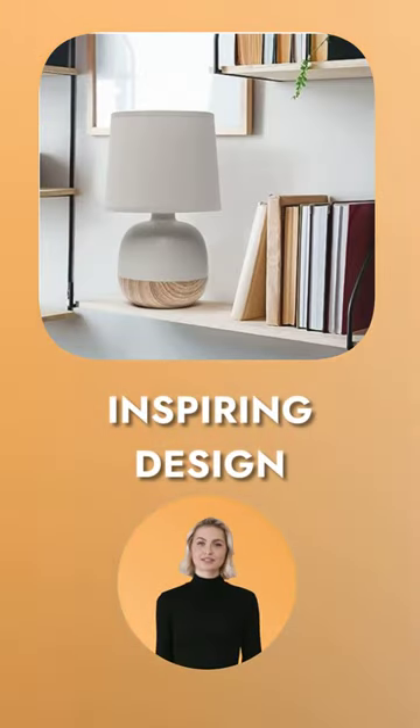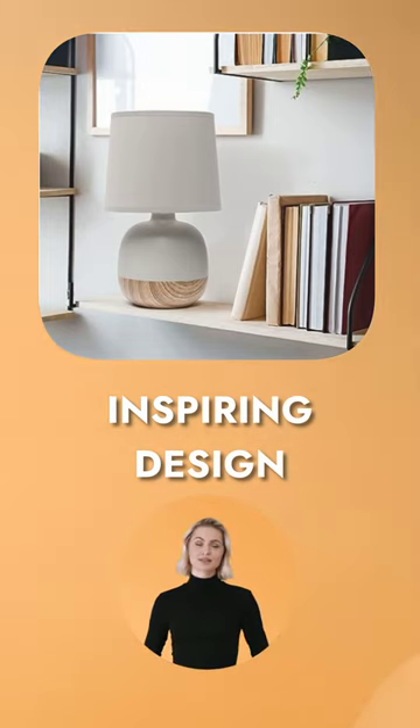The petite mid-century design of this table lamp adds a touch of sophistication to any space. Its light wood and light gray color combination exudes a modern and minimalist aesthetic, making it a perfect fit for various interior styles.